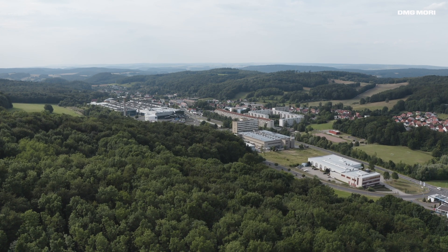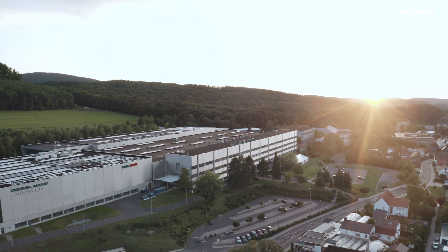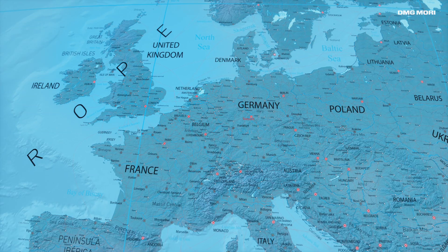Turingen, an industrial district rich in tradition and a dynamic technology hotspot. That's where Deckelmahosebach is based, in the center of Europe and in the heart of Germany.